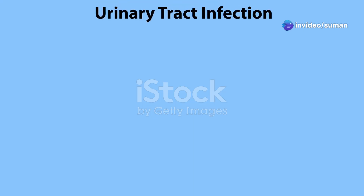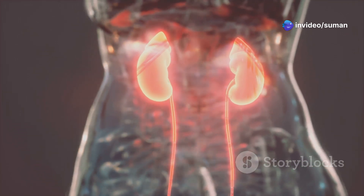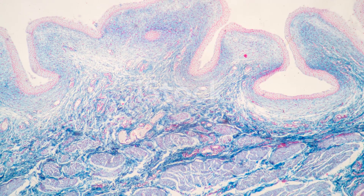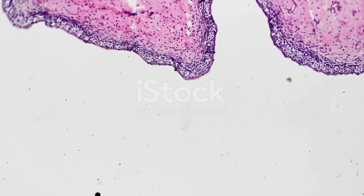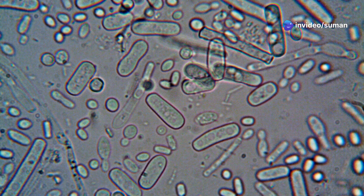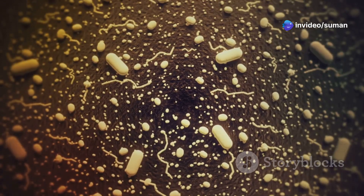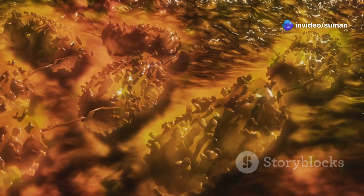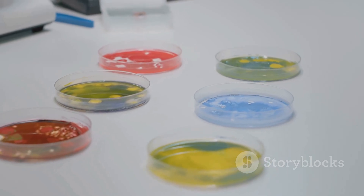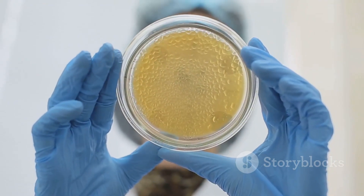First, what's a UTI? It's an infection anywhere along your urinary tract. Picture this: kidneys up top, ureters as the tubes, bladder as the holding tank, and the urethra as the final exit. Bacteria, usually E. coli from the GI tract, make their sneaky move from back to front, straight into the urinary system. If you find more than 100,000 bacteria per milliliter, that's clinically significant.